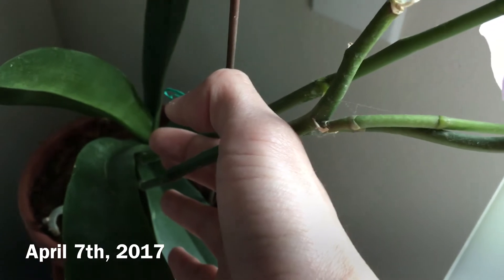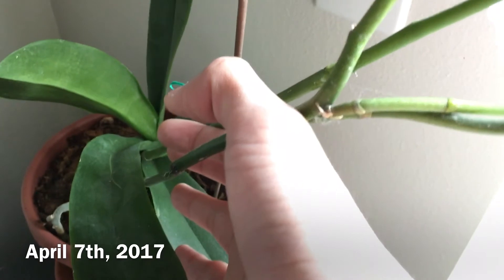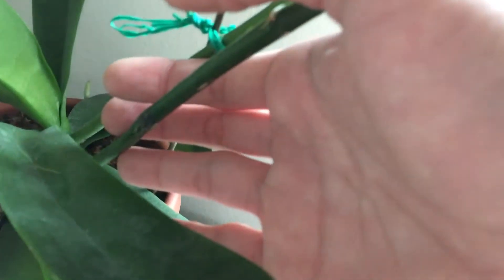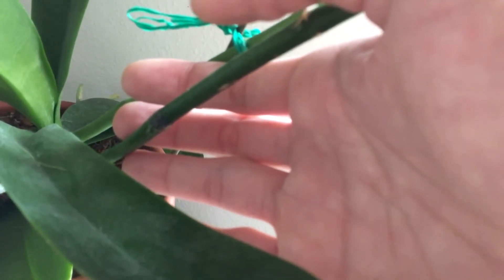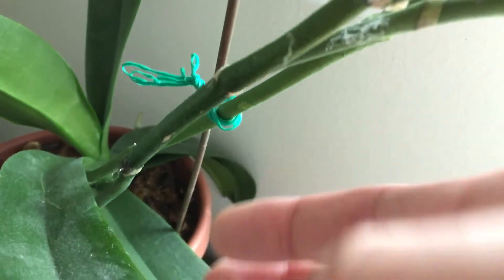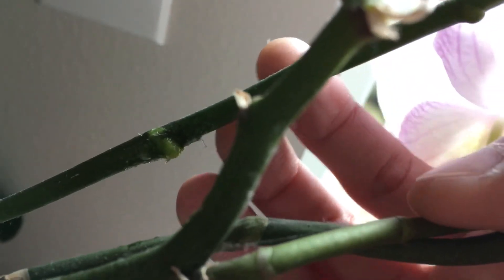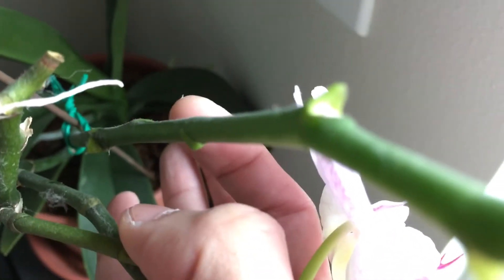It's April 7th, 2017 — just going to give you an update on the Keiki gel experiment. This paste I applied more than 5 months ago still looks the same on this older spike. But on this new spike, as you can see, there's definitely something going on — there's a really bright green bulge coming out. Hopefully we can get a new plant from this spike.